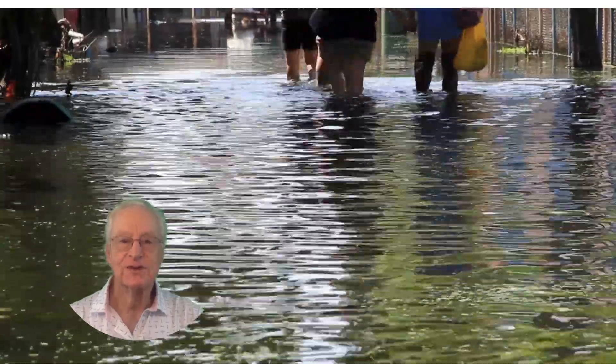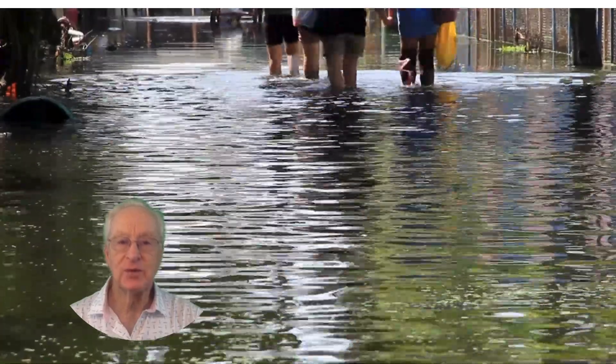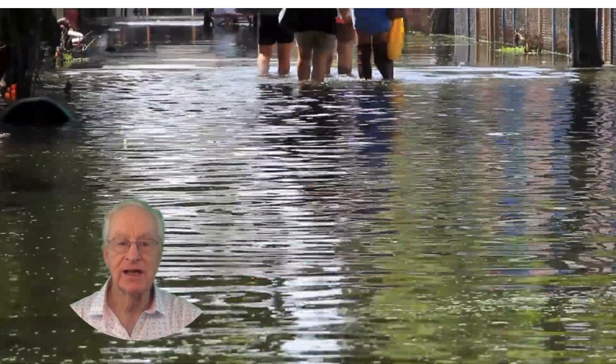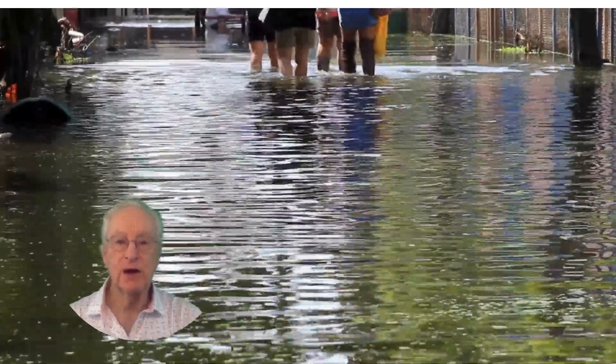Considering a waterfront property in California? Here's what you need to know about flood zones. Start by checking FEMA's flood maps online. If the property is in a high-risk zone, you'll likely be required to have flood insurance if you have a mortgage.